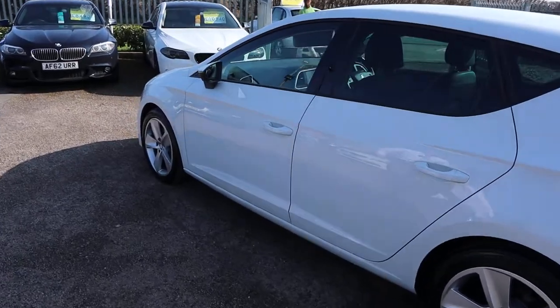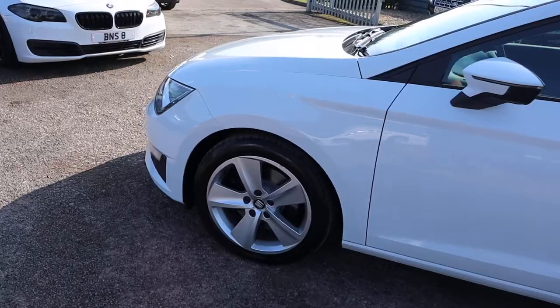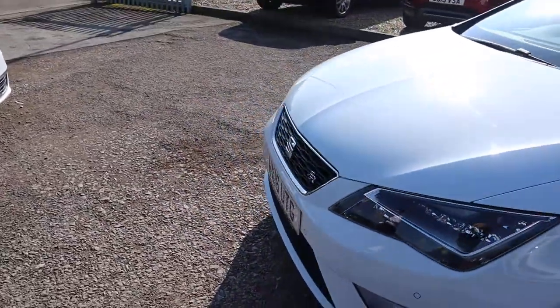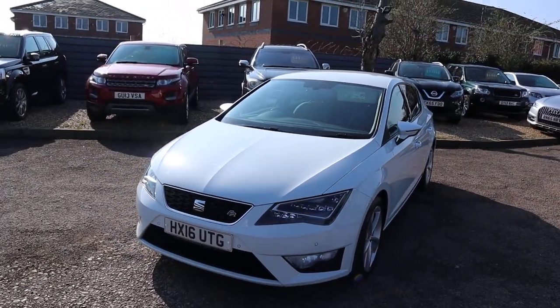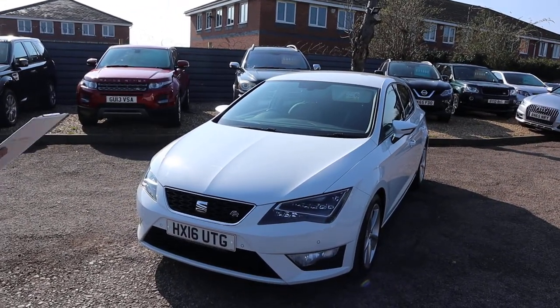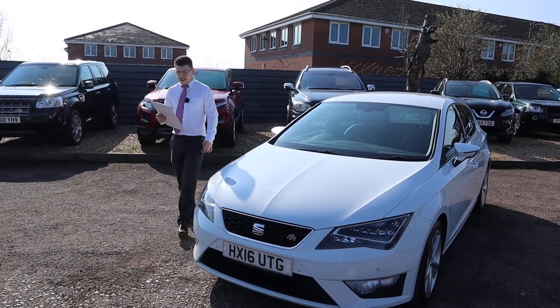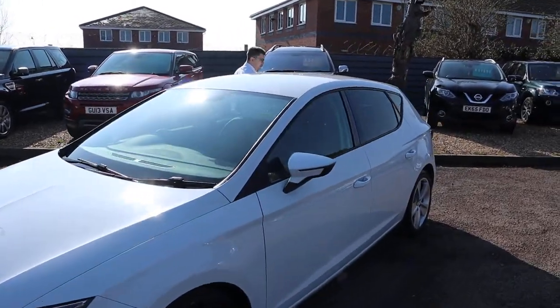For now we've got privacy glass, got your Seat alloy wheels, front and rear sensors. It's the FR so you've got 184 brake horsepower, and it's still just £30 a year to tax and it's just 65 miles to the gallon — I mean that's just incredible.